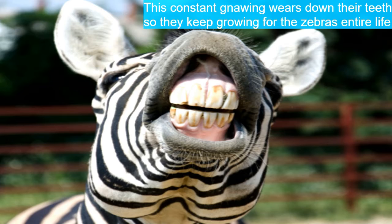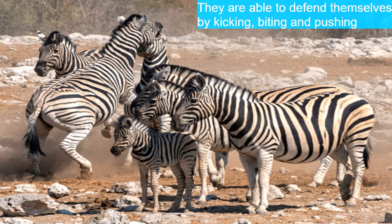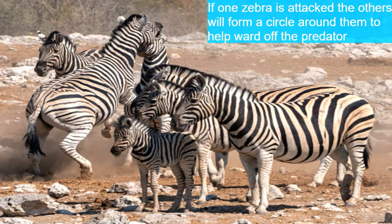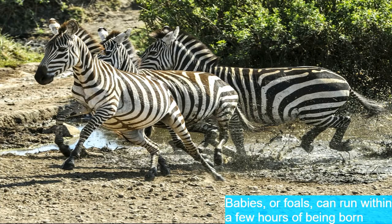Zebras use their sharp front teeth to bite grass and their duller back molars to grind it. This constant gnawing wears down their teeth, so teeth keep growing for the zebra's entire lifespan. Zebra's main predators are lions, hyenas, leopards, and cheetahs. Zebras can defend themselves by kicking, biting, and pushing, and if one zebra is attacked, the others will form a circle around it to ward off the predator.